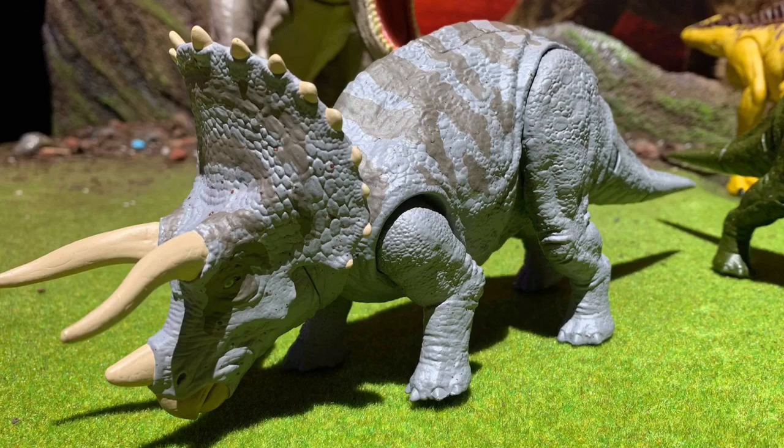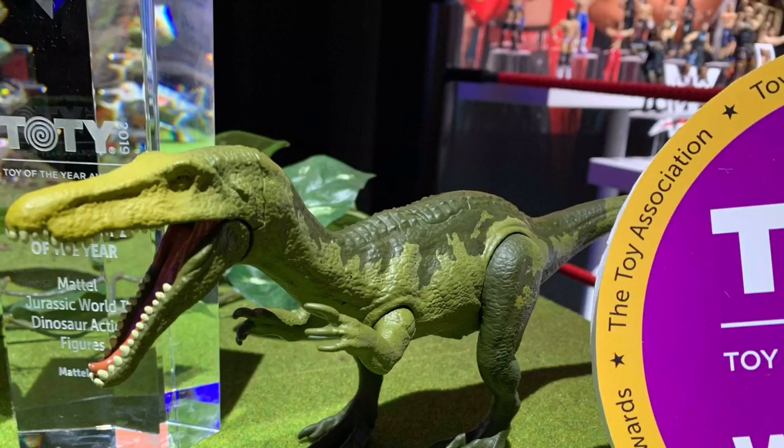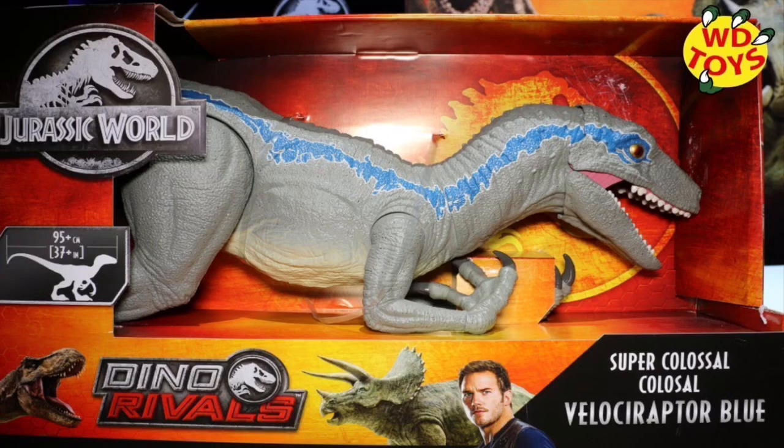Unfortunately, most of the figures revealed at Toy Fair are horrible excuses for repaints. Just look at that Concavenator — it looks like trash, like a knockoff toy. However, some of them do look good; for example, the Baryonyx looks really great. I think I like this one better than the original paint.